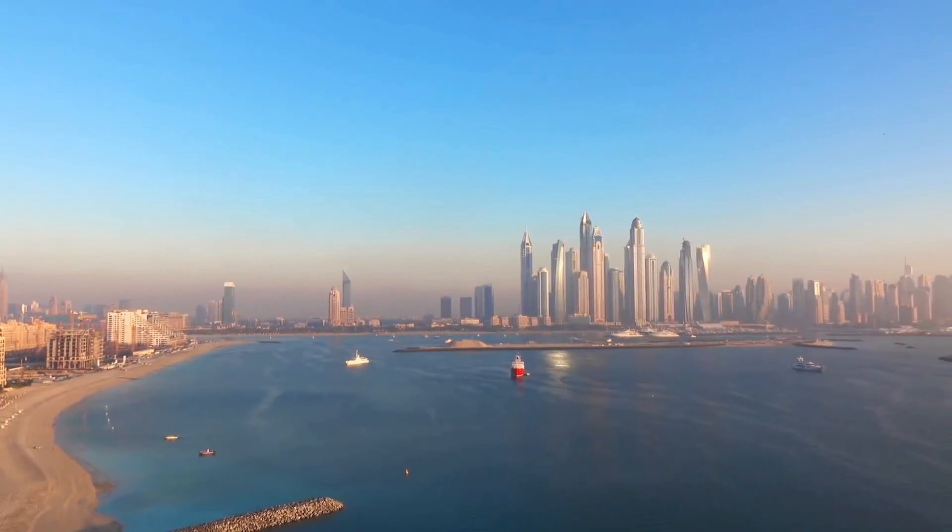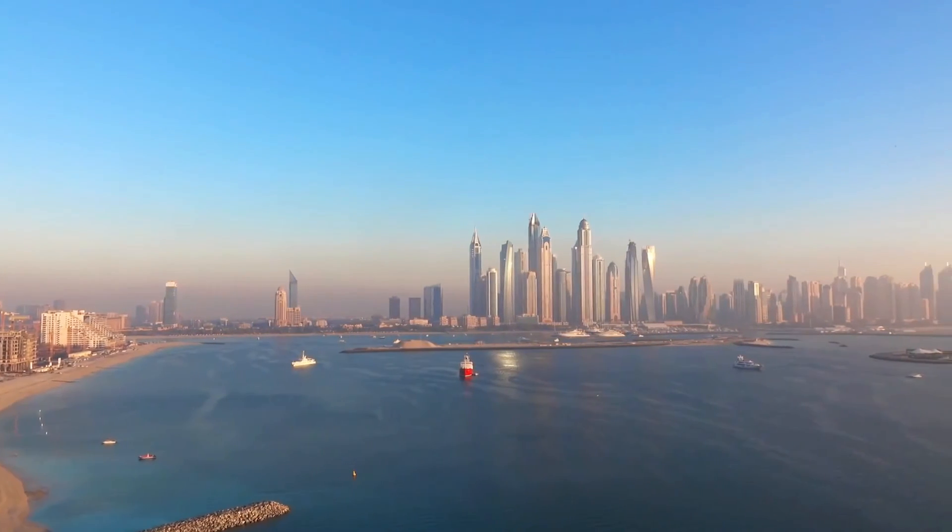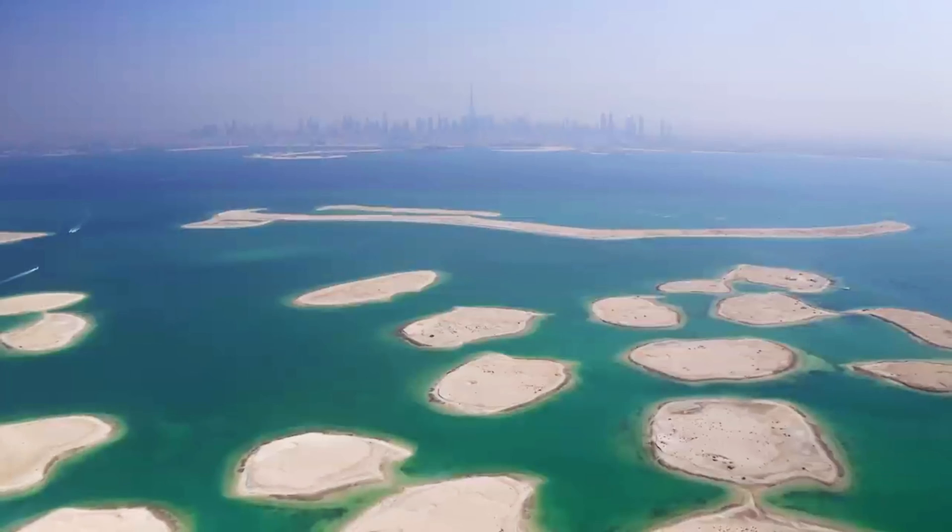However, these spectacular islands may not remain that way forever, especially if they have sunk back into the ocean.